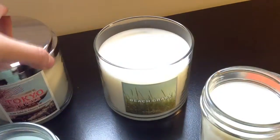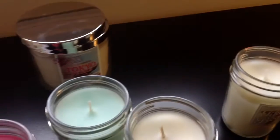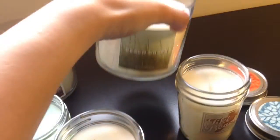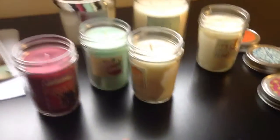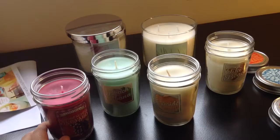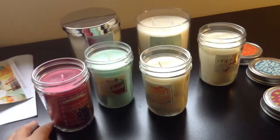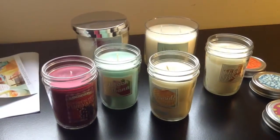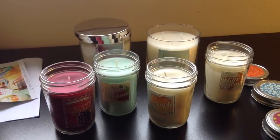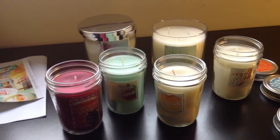I want to try one more time to describe Beach Grass for you. Some kind of candy — like fruit candy kind of smell. I can't say any one of these strikes me a lot, and I can't say I have a favorite so far. That's my first impression. Any questions, leave your comments down below. I'll talk to you next time. Goodbye!